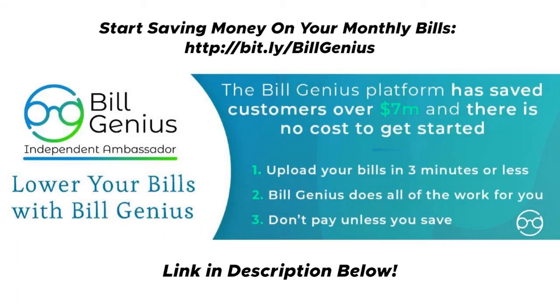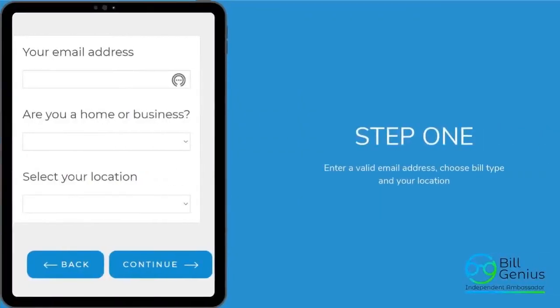If they save you $100 a month, you're going to see that reduction instantly with your company, but then you pay Build Genius half of that — $50 a month. You're splitting the savings, which is a brilliant concept. Step one: reach out to the person that invited you and ask them to send you a special link.